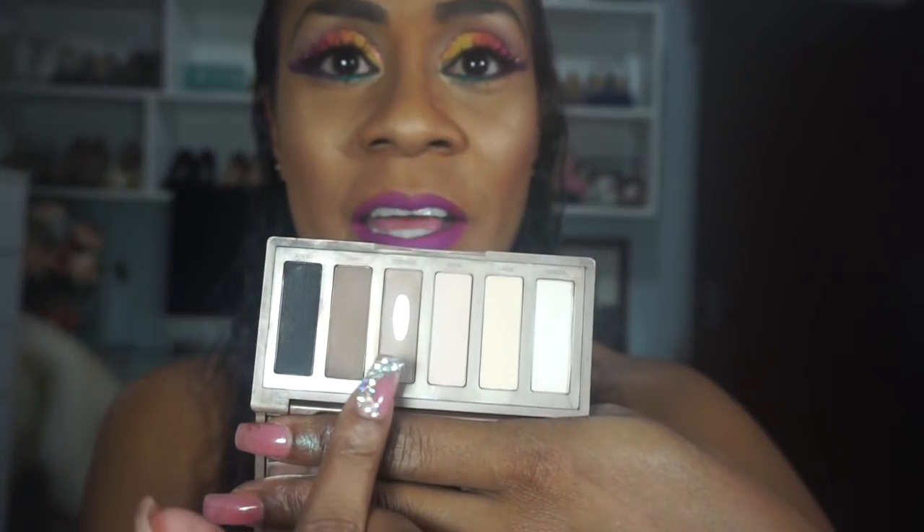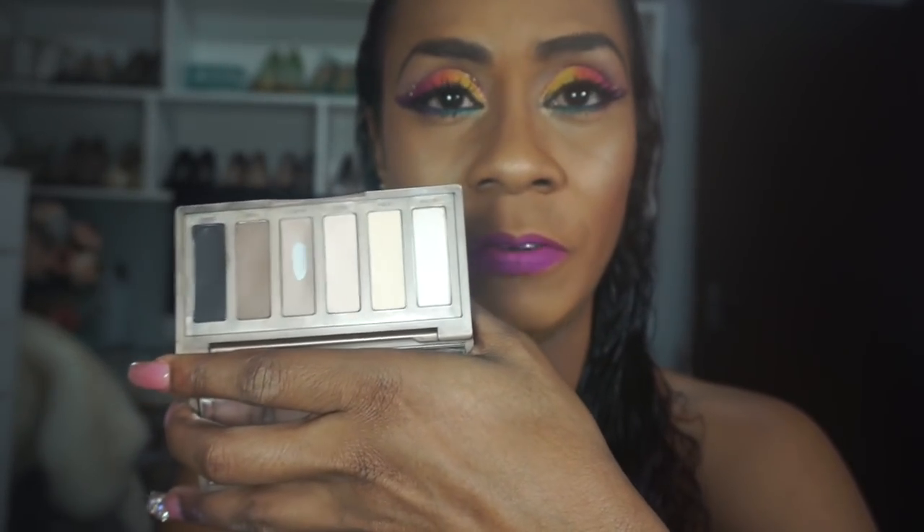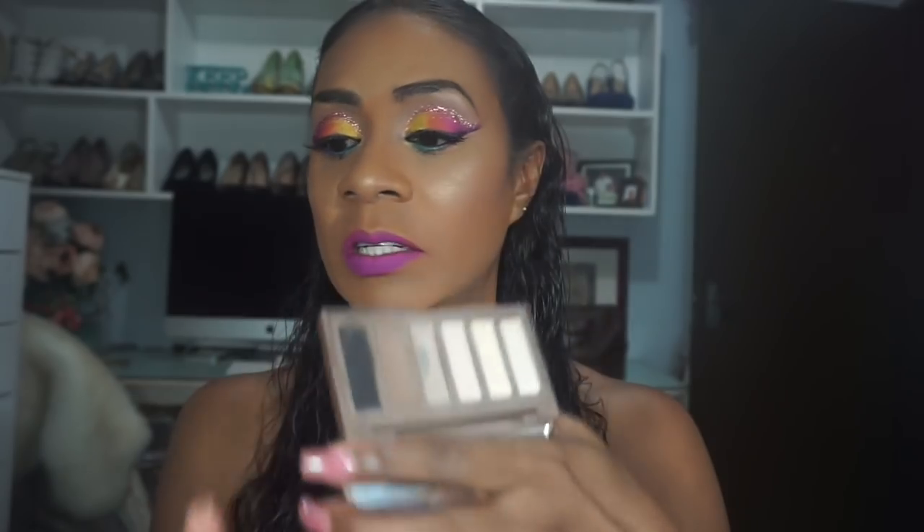On to Urban Decay. My very first Urban Decay was this little guy — the original Basics palette, not the second one. I've hit serious pan on this; the transition colors are just the bomb and it's all matte, so you can use it to lay the foundation of your look and then pull an accent color from elsewhere. I could also do a complete look with this — I think it's similar to the Naked 2.